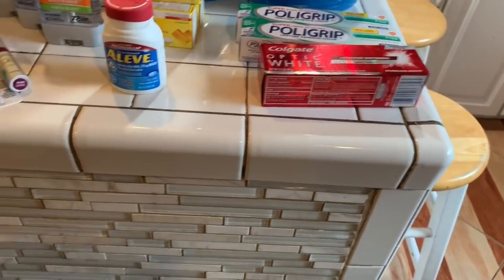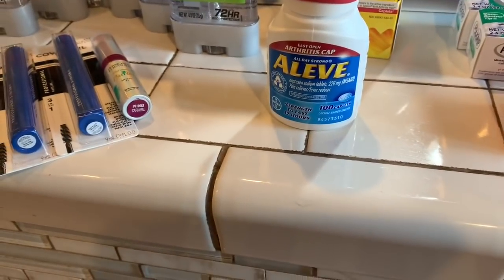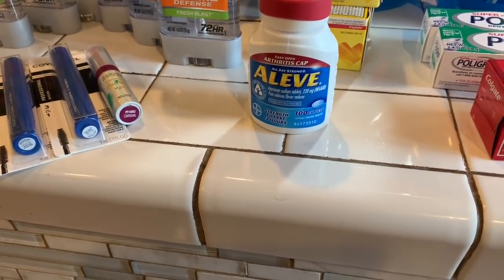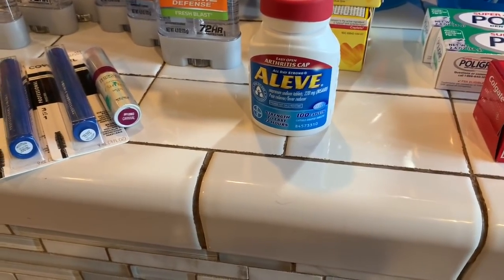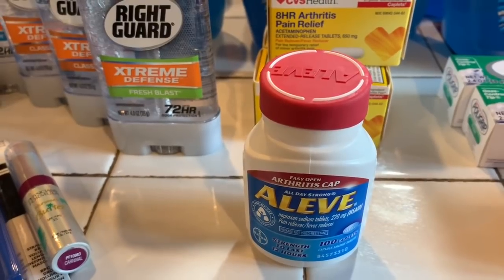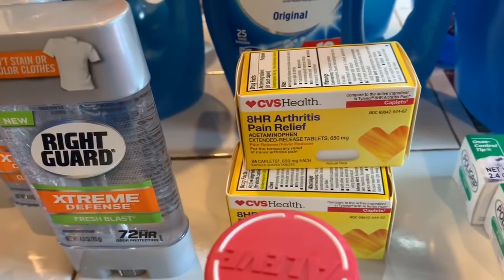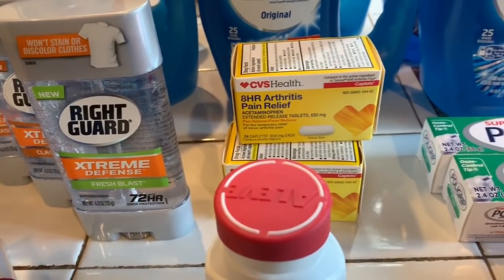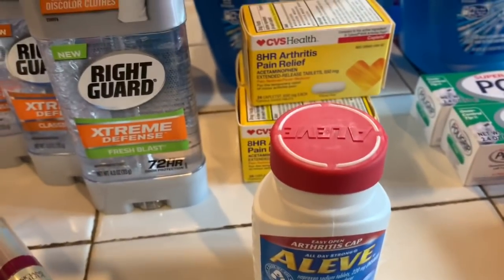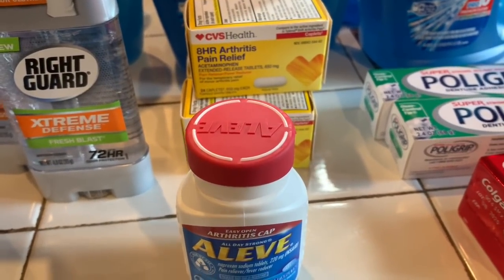My very last transaction: I bought the Aleve and one Colgate Optic White. The Aleve was $9.99 and I had a $3.00 coupon. The Colgate Optic was $4.99 but you got $2.00 back. I also bought the CVS Arthritis Pain Relief Medication at $5.49 each, and when you buy $15 worth you get $5.00 back. There was a method to my madness with the Aleve and the pain medication.